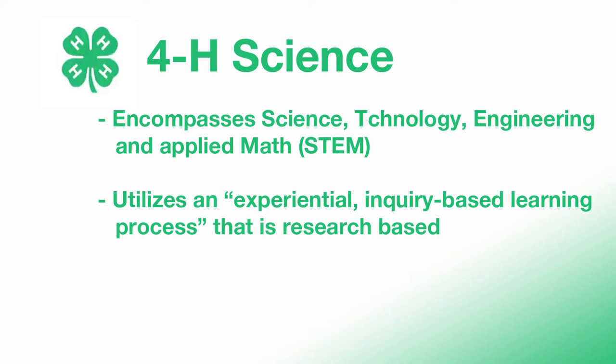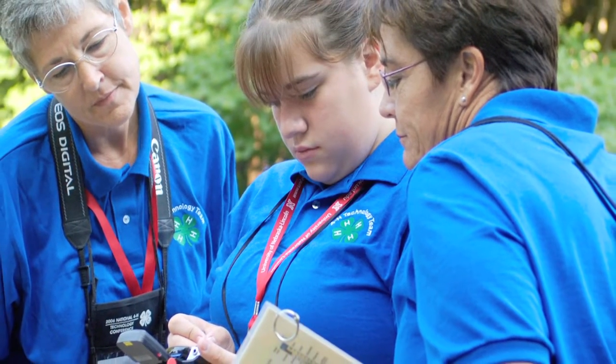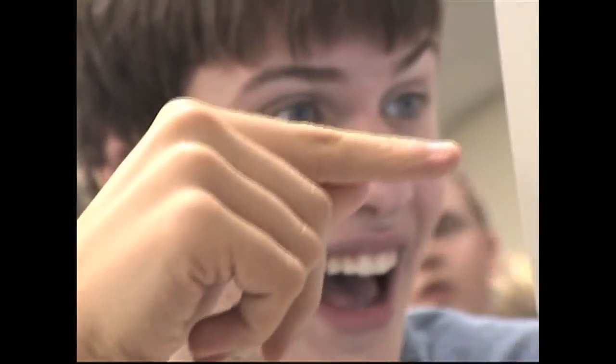In 4-H, we utilize a research-based, experiential, inquiry-based learning process. These videos introduce you to the process of inquiry and offer resources for science learning. Our goal is that you will become more familiar with some of the skills for facilitating inquiry-based learning. Inquiry is about questioning more deeply into something we are curious about.